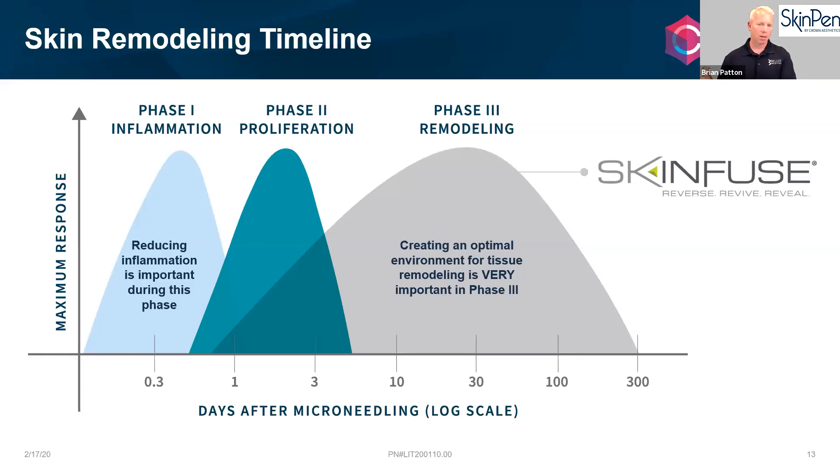Say you did one treatment at baseline, came back in a month for the second, and had your third two months in — your results are continually growing and getting better and better. You may not have that initial glow forever, but your tissue is realigning and growing from the inside out. Your skin will remodel and look better and better over that entire year — it doesn't stop at the end of the treatment.